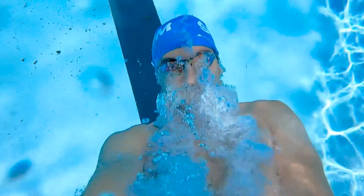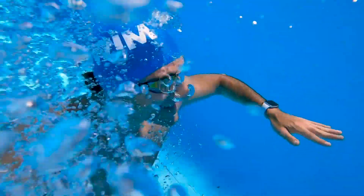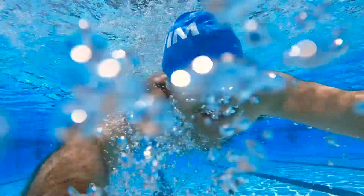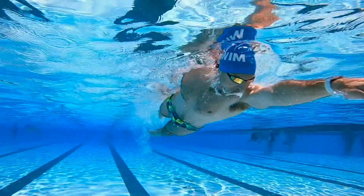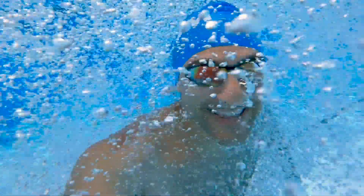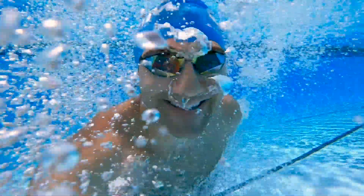First swim in 100 days. What's going on swim fans? Welcome to a special My Swim Pro video. Today is my first day back in the swimming pool in over 100 days.